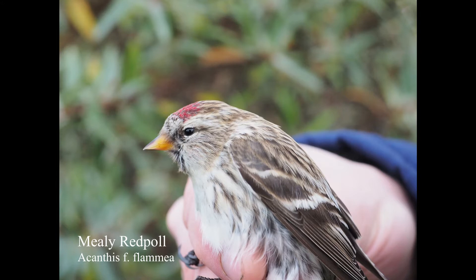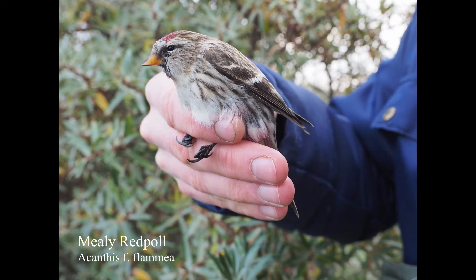Flamea Mealy Redpull - the bill is quite long and powerful. There's a little yellowish tone to the brown on the back. That is also an unusual bill on that one - maybe it's the angle. It looks like somebody had put one bill on top of the other.